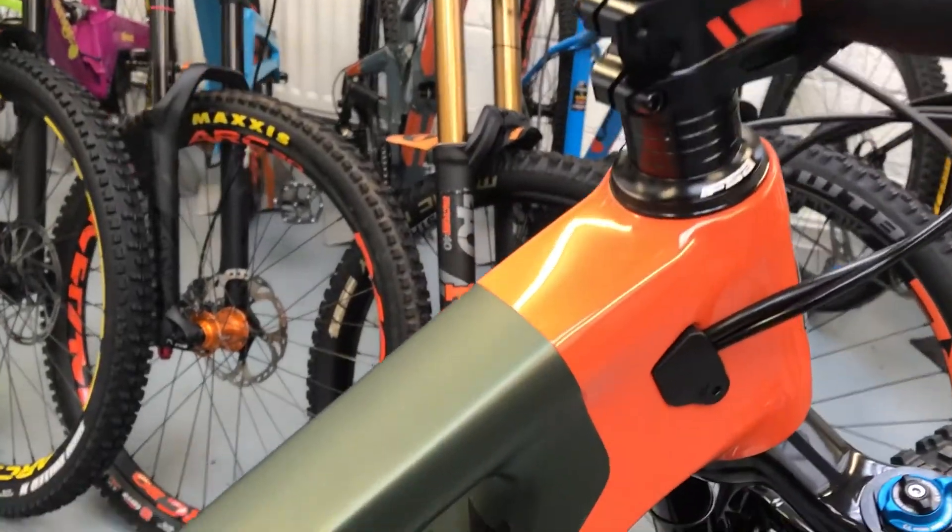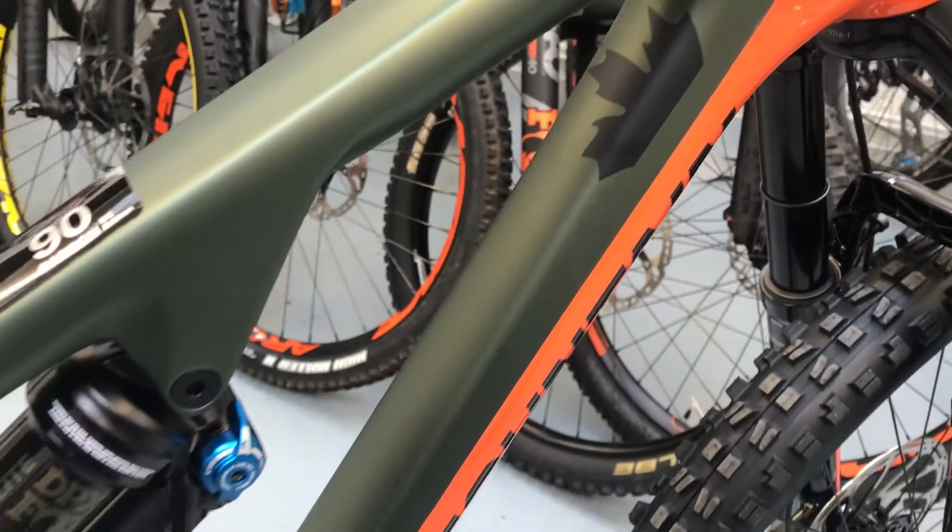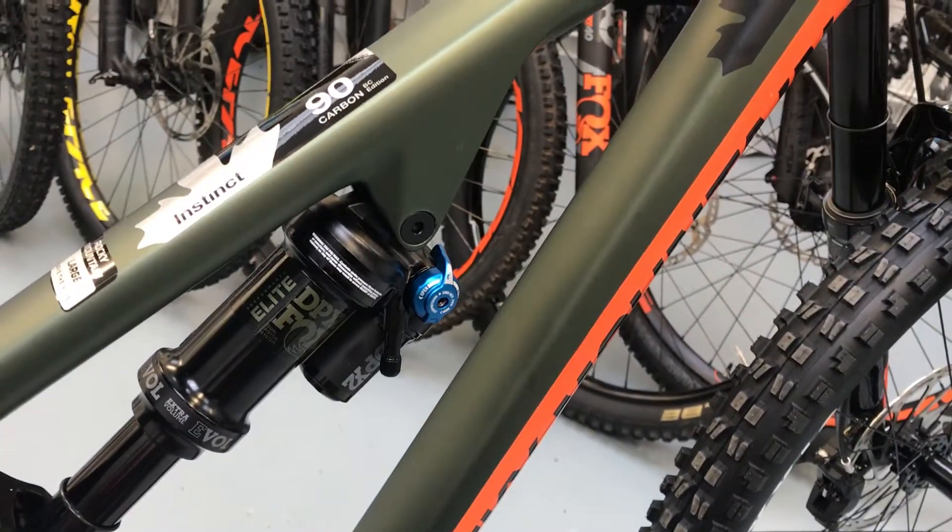You can see the colour up close — it's a really nice paint job. Rocky always seems to have good quality paint jobs on their bikes.